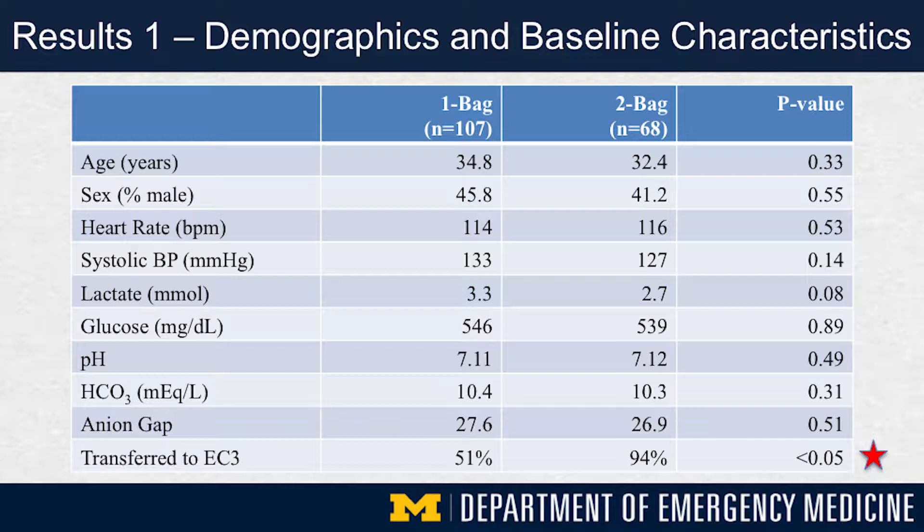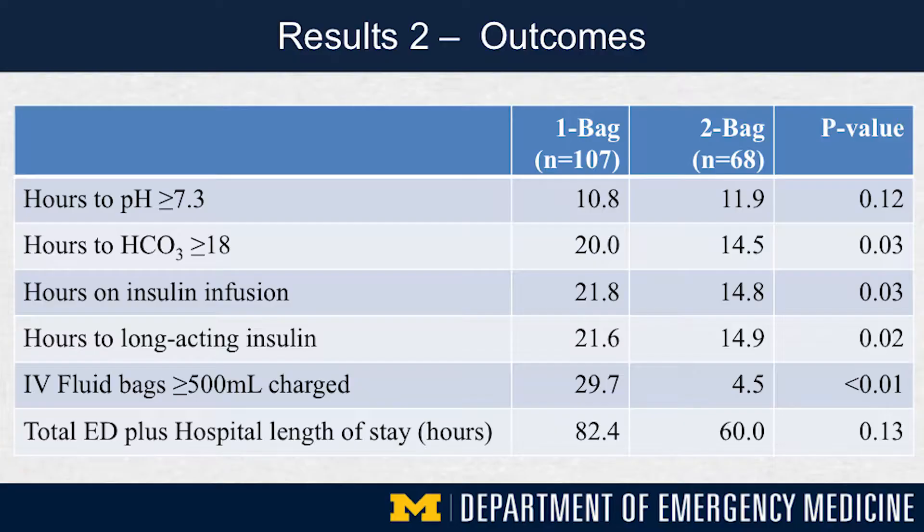We first compared baseline demographics and metabolic derangements between the two cohorts — the traditional one-bag cohort and the newer two-bag cohort. There were essentially no significant differences: age, gender, vital signs, metabolic derangements, and anion gap showed no statistically significant differences between the two groups, although there was a difference in the percentage of patients managed in EC3. Looking at time intervals to correction of acidosis, the two-bag cohort experienced correction of their metabolic acidosis about six hours sooner than the one-bag cohort, and these differences reached statistical significance.